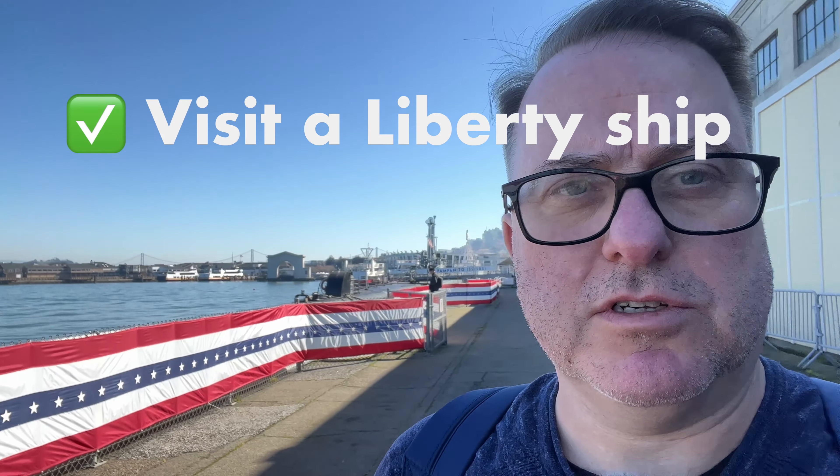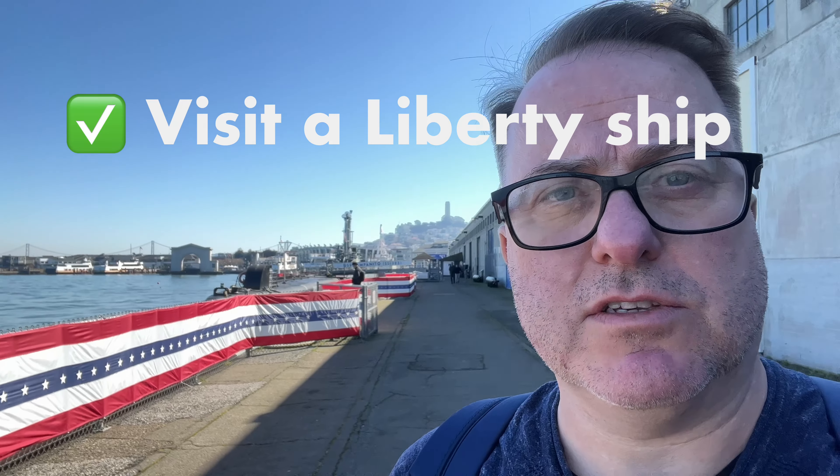Yesterday I came here to the docks at San Francisco to visit the submarine behind me, the USS Pampanito. And today I'm going to visit another Navy ship, and this one is a lot bigger. This will be the first time I actually step on board a Liberty ship.